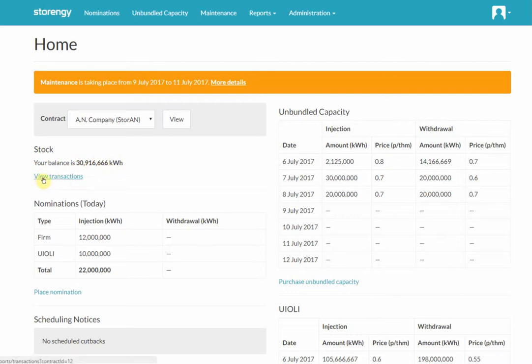You can also click through here to see how the balance has changed over time. We also have the nominations. Our current nomination of firm capacity is 12 gigawatt hours. Our current Yuli nomination is 10 gigawatt hours, giving us a total of 22 gigawatt hours. There's a quick link here to take you through to the nomination screen, just to ease you along and make things that bit easier.